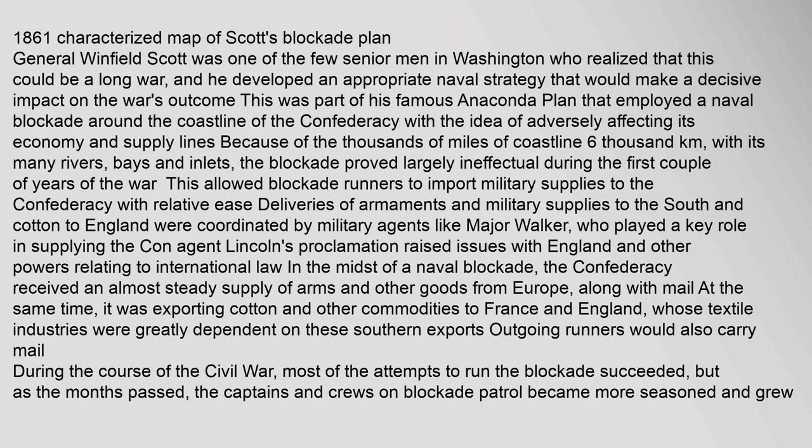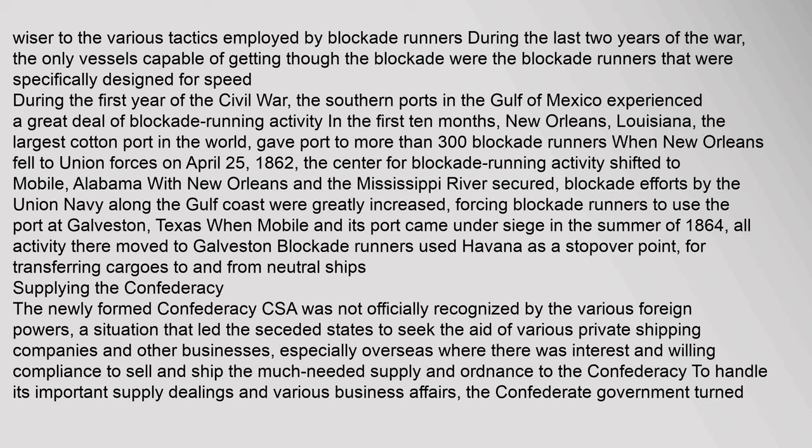This allowed blockade runners to import military supplies to the Confederacy with relative ease. Deliveries of armaments and military supplies to the South, and cotton to England, were coordinated by military agents like Major Walker, who played a key role in supplying the Confederacy. In the midst of a naval blockade, the Confederacy received an almost steady supply of arms and other goods from Europe, along with mail. At the same time, it was exporting cotton and other commodities to France and England, whose textile industries were greatly dependent on these southern exports. Most of the attempts to run the blockade succeeded, but as the months passed, the captains on blockade patrol became more seasoned. During the last two years of the war, the only vessels capable of getting through the blockade were those specifically designed for speed.